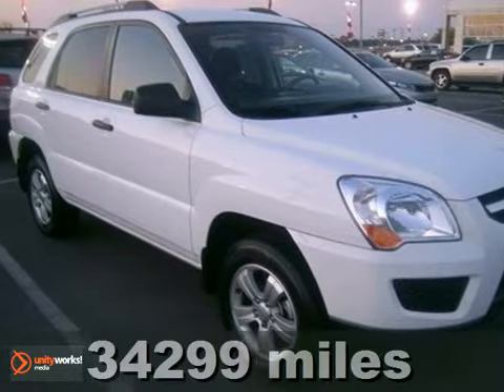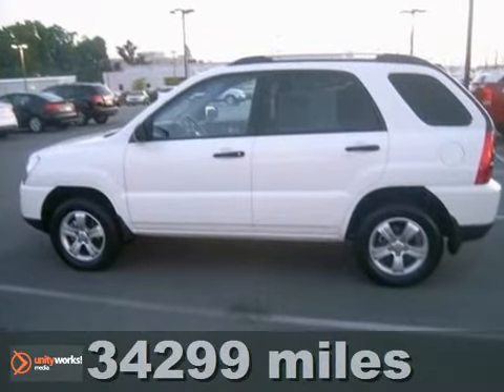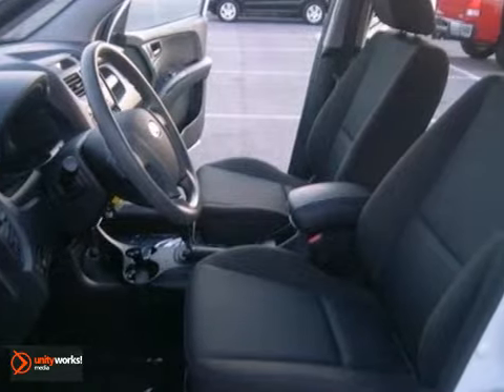It's a 2010 Kia Sportage. This great-looking SUV can get you on the move efficiently. Standard features include a four-wheel independent suspension and anti-lock brakes.